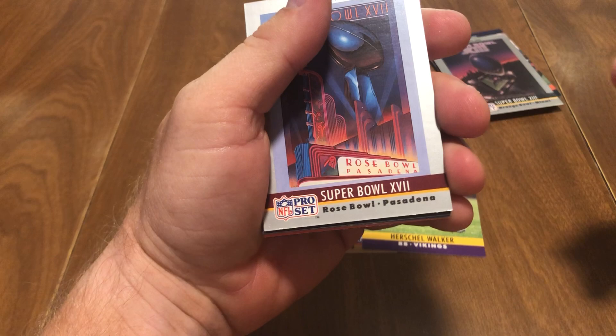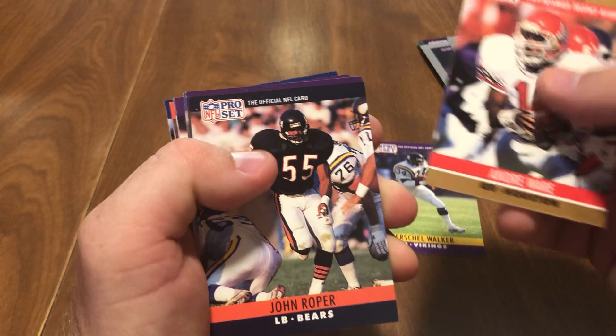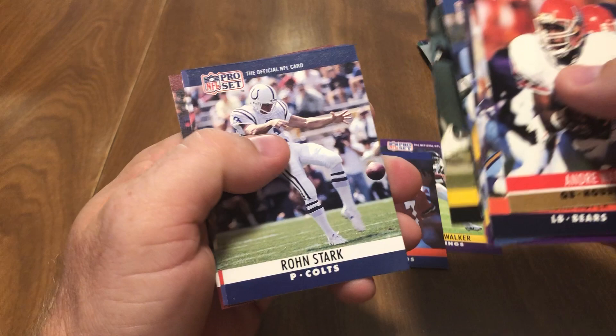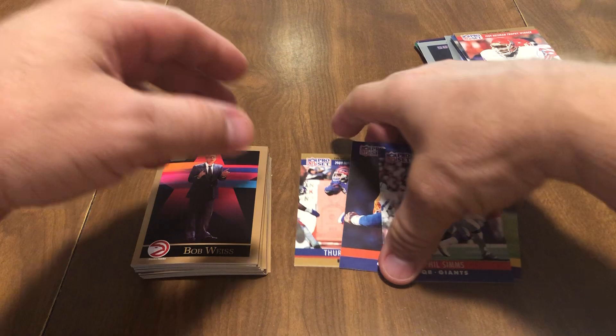Pack number two — at least we got something. There's that Super Bowl card again, Super Bowl 17. Andre Ware — he was the Heisman Trophy winner out of University of Houston. John Roper, Wade Wilson, Greg Bell, Jerry Burns, John Elway, Jeff Bryant, Ken O'Brien, Ricky Dixon, Ron Morris, Carnell Lake, Ron Stark, Phil Simms, and JT Smith. The football packs did good today — a couple of running backs, a couple of quarterbacks.